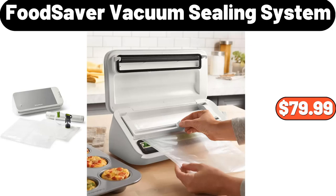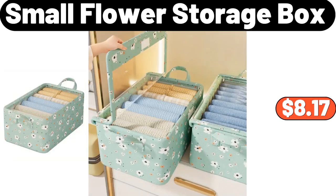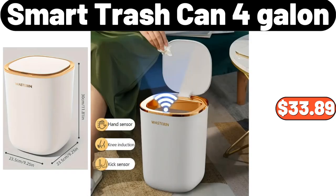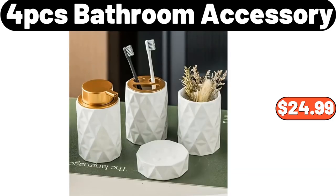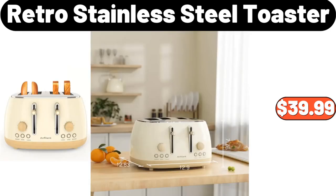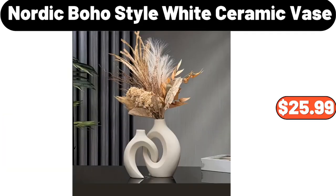Food Saver Vacuum Sealing System, $79.99. Small Flower Storage Box, $8.17. Smart Trash Can 4 Gallon, $33.89. Modern End Side Table, $79.98. 4-PCS Bathroom Accessory Set, $24.99. Retro Stainless Steel Toaster, $39.99.